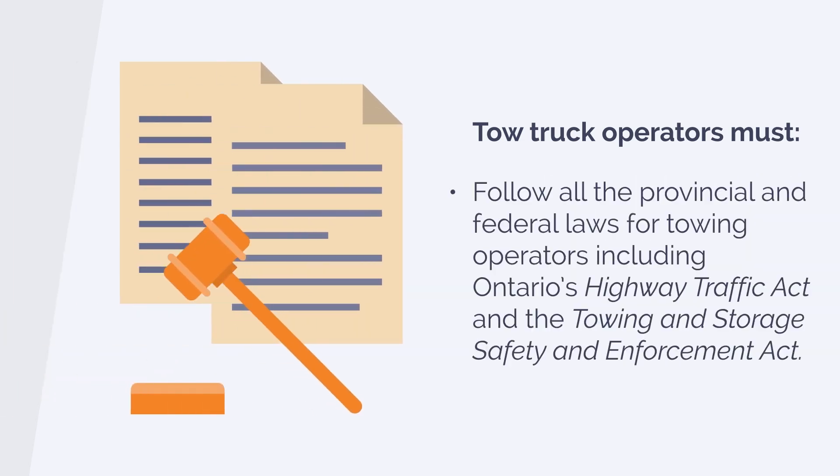Follow all the provincial and federal laws for towing operators, including Ontario's Highway Traffic Act and the Towing and Storage Safety and Enforcement Act.